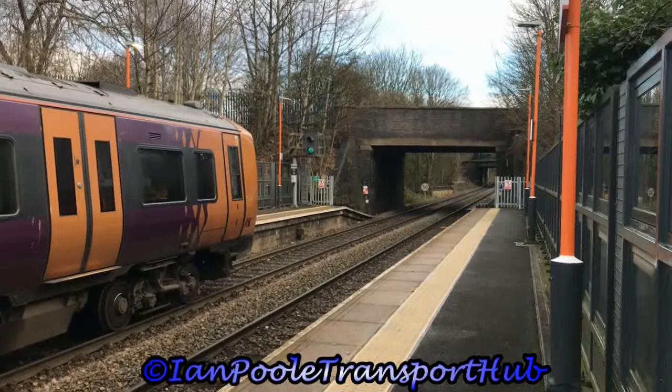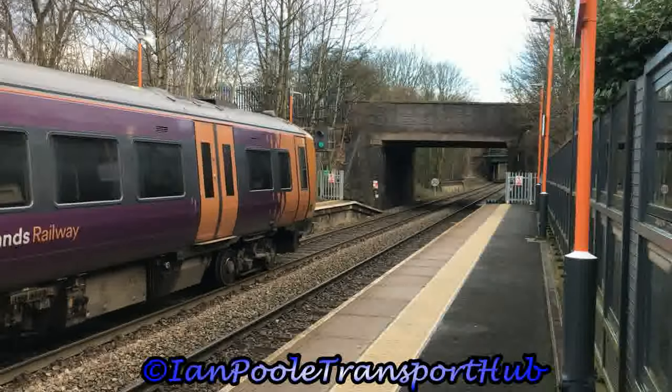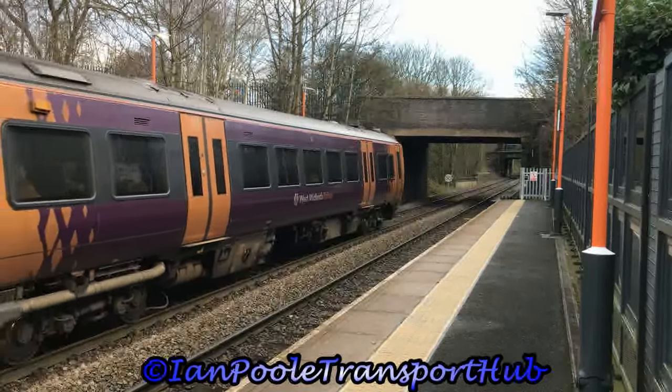And off in the opposite direction is 172341 and 172006, running 5 minutes late with the 10:06 West Midlands Railway service from Worcester Foregate Street to Dorridge.